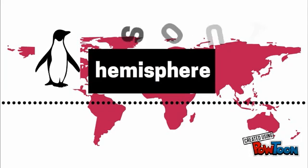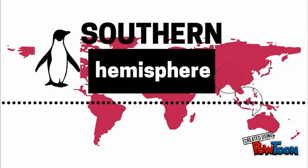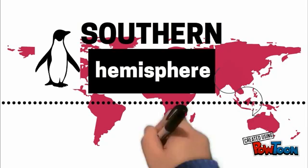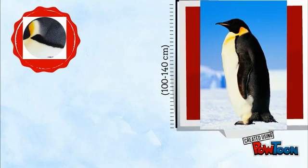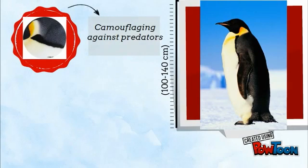They are located in the southern hemisphere, specifically in Antarctica, that's why they are called tolerant organisms. Approximately, they are 140 cm tall and have colors orange, white, and black used for camouflaging against predators.